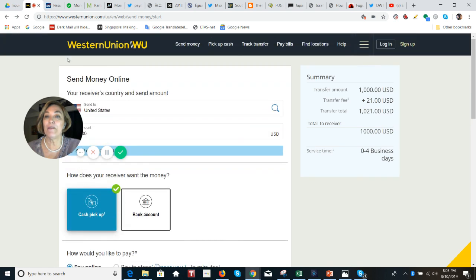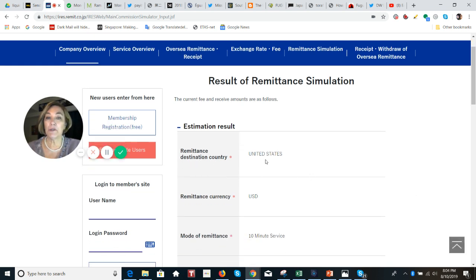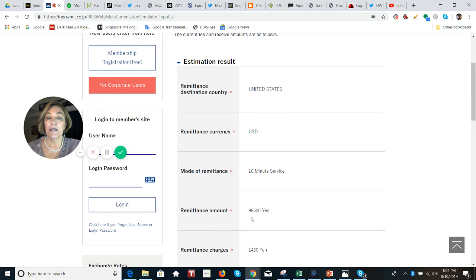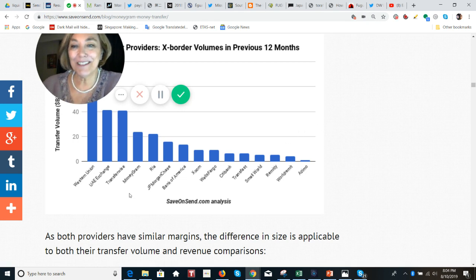If you choose the bank account option, it can take up to four days to arrive. Moving that same money from Japan to the United States using SBI Remit — also a MoneyGram partner — with the 10-minute service, the remittance charge is 1,480 yen, which is about $12. So it is half the price. I just think it depends on what corridor you're in and what service you're using.